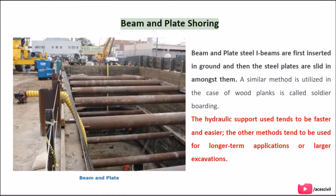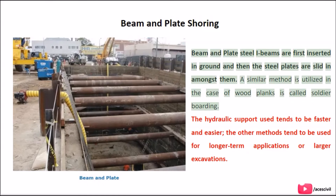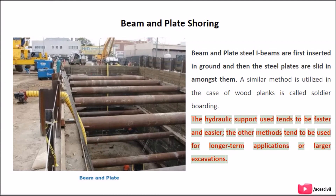Beam and plate shoring: steel I-beams are first inserted in the ground and then steel plates are slid in amongst them. A similar method utilizing wood planks is called soldier boarding. The hydraulic support tends to be faster and easier, while other methods tend to be used for longer-term applications or larger excavations.